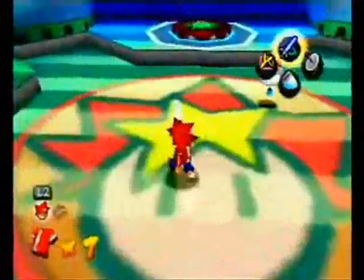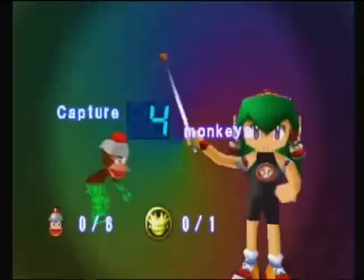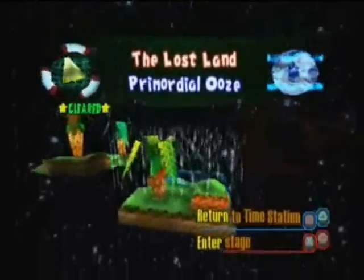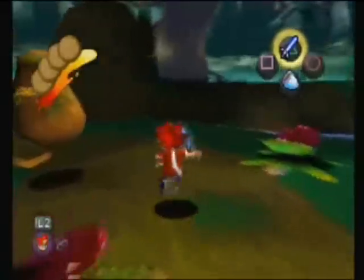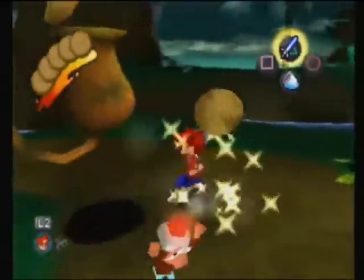You start off in the hub level of the game, the time station, and once you enter a level, the game will tell you the certain amount of monkeys you need to catch. Once you've done that, you'll have access to the next level and do the same thing and so on and so forth. The monkeys in the game have pretty funny and clever personalities.